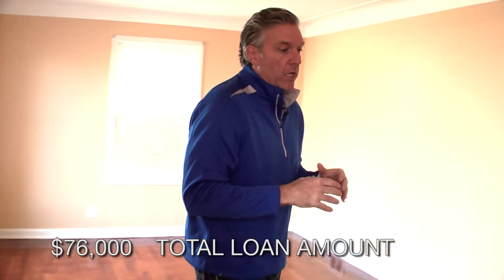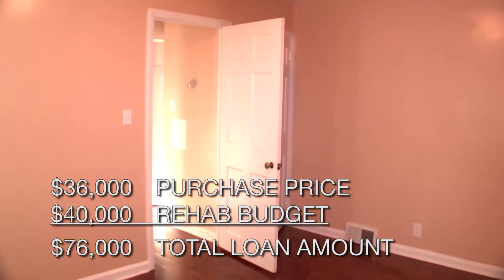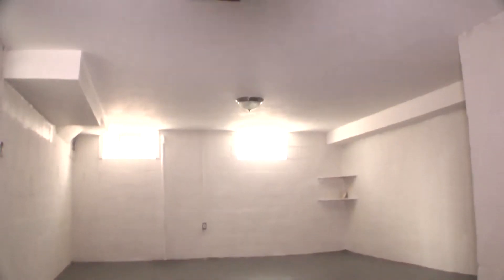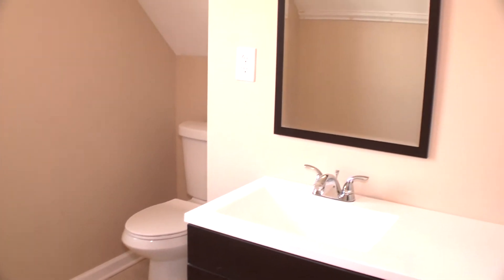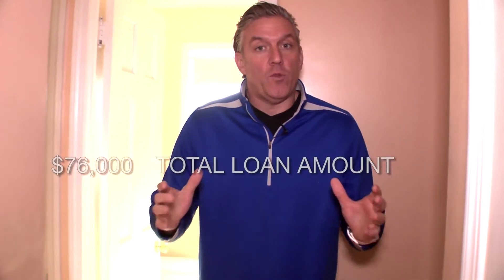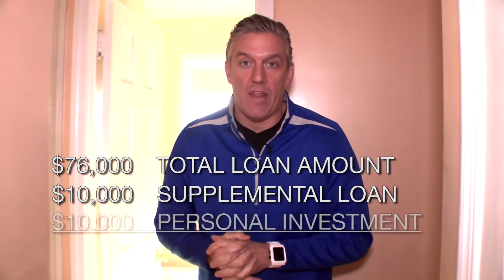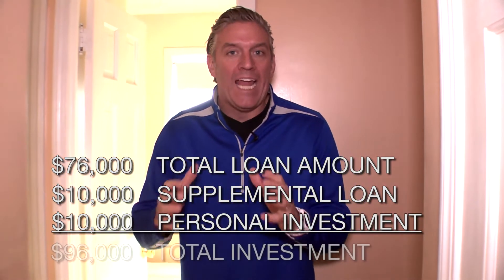The original loan that we made on this property to our student who's doing this deal — we made him a loan for $76,000. That included the purchase price and the rehab budget of about $40,000. When he got started on the project, he had a contractor he was going to work with. The contractor took his first $20,000, did very minimal work, and basically disappeared. He's left with the house, can't find the contractor, can't find the money. What we ended up doing is making him another $10,000 supplemental loan, and he invested another $10,000 of his own money. So he's now into it for over $95,000.